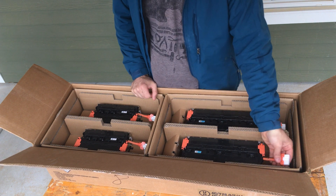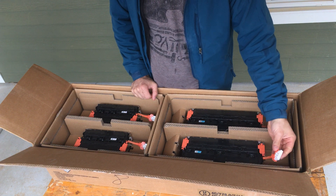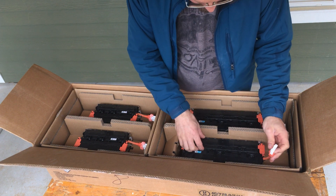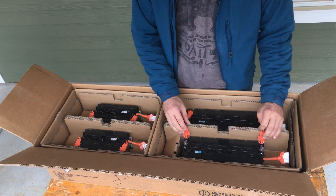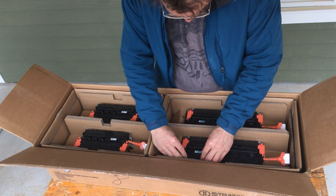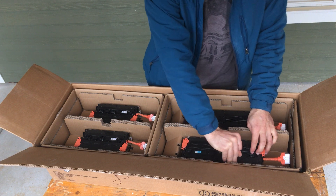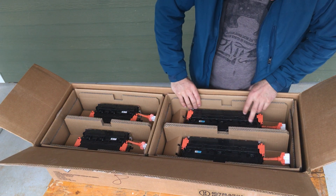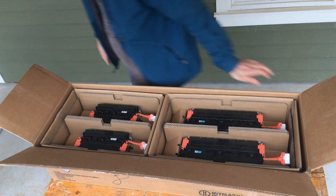It seems to have the battery management system completely built into it. Or actually no, these might just be individual taps out. Let's see if we can pull this up — I don't know anything about these, but I will very shortly once I take them apart. I'm going to go grab a screwdriver.